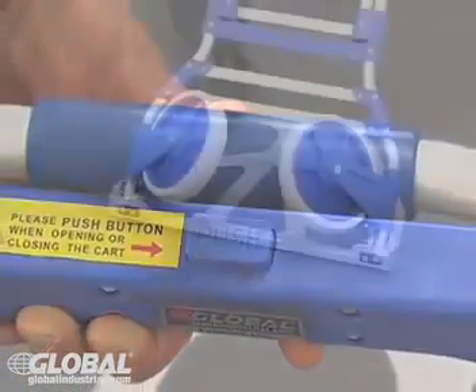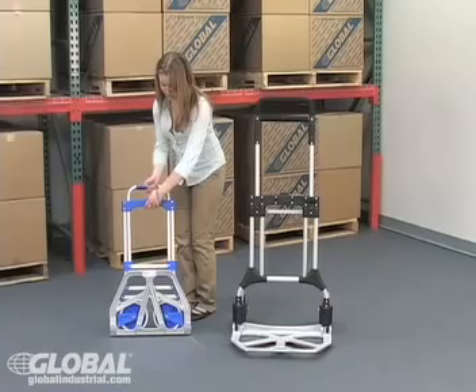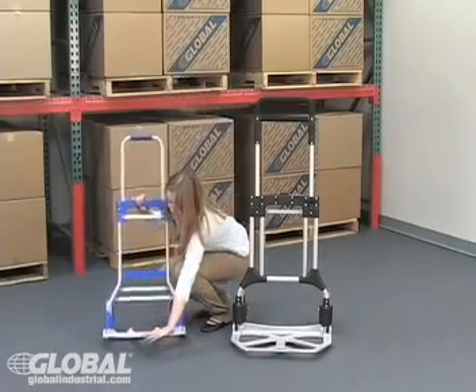With the push of a button, the wheels, aluminum nose plate, and telescoping grip handle fully extend into a secure, stable working hand cart.